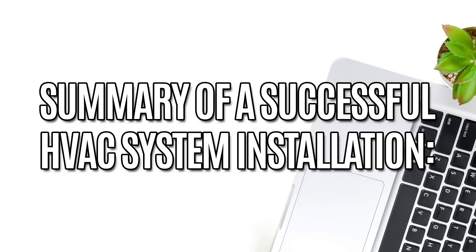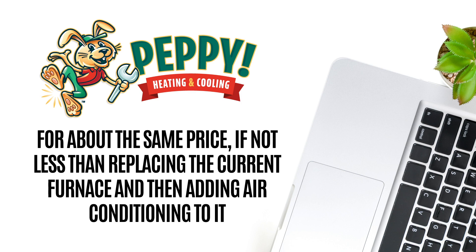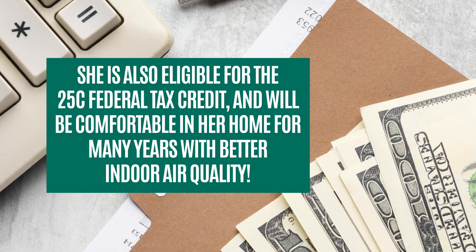Summary of a successful HVAC system installation: This customer was able to get a state-of-the-art ductless heat pump with air conditioning added for about the same price, if not less, than replacing the current furnace and adding air conditioning to it. She's also eligible for the 25C federal tax credit and will be comfortable in her home for many years with better air quality.